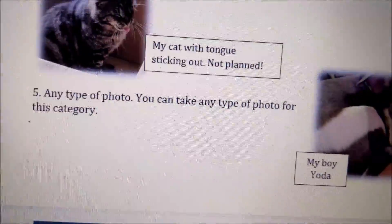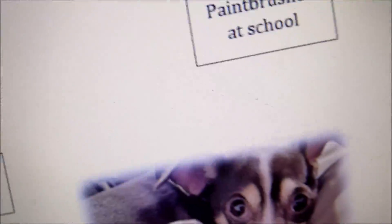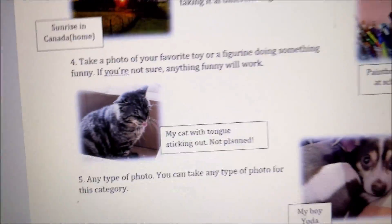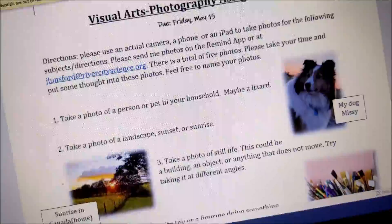And then the last type of photo — any type of photo would work. You can take anything for this, whatever you want. This is my boy Yoda.